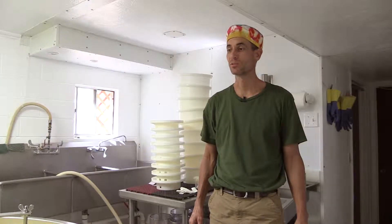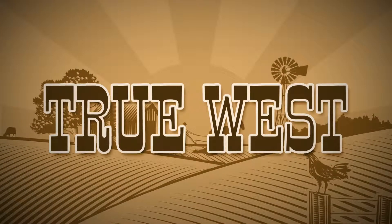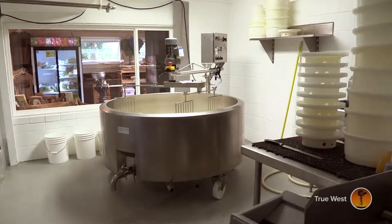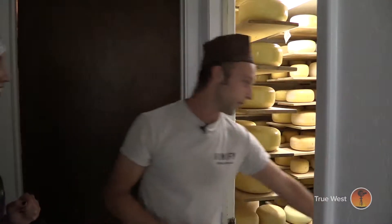It all happens right here. It's truly a farmstead operation. So this is the cheese room, this is the packaging room, and we can go in there later — that's the aging room. That's a really fun room in there.